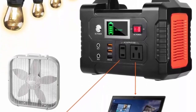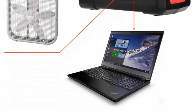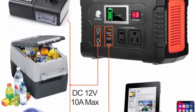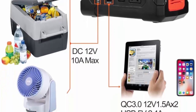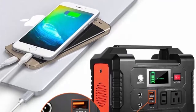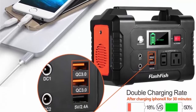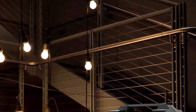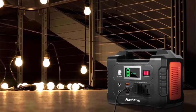Power your smartphone, tablet, laptop, camera, lights, drones, fans, car appliances, CPAP machine, and more at any time. Note that the power station cannot be charged and used simultaneously. The 151 Wh / 40,800 mAh compact station meets different electricity demands for outdoor use, home, travel, and camping. Weighing just 4.07 pounds with a soft handle, you can easily put it in a backpack or take it anywhere you need power.